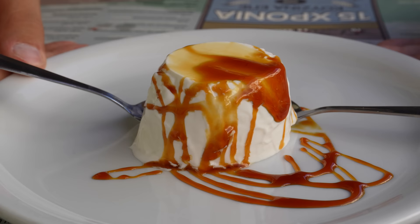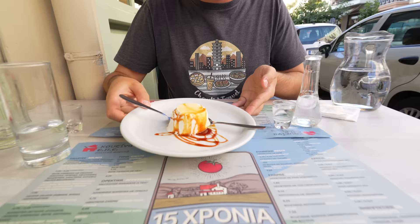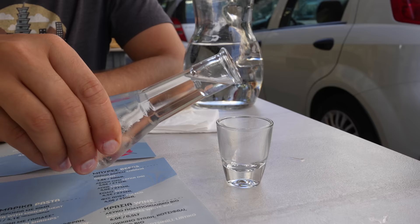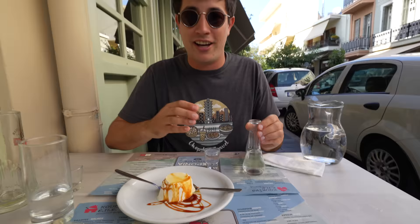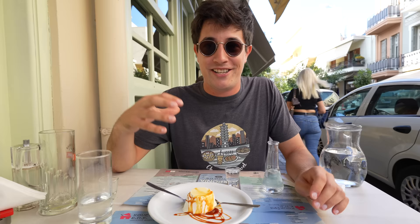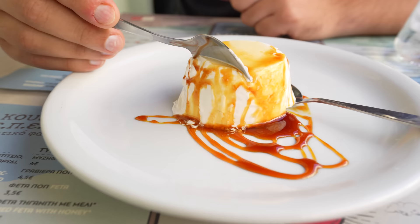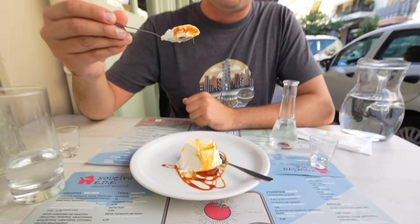Complimentary with your meal here at Cusina EPE is a little dessert of panna cotta — looks like it has some caramel on top. And here in Crete, at the end of every restaurant meal, they give you this for free: a little bottle of raki. It's one of the most intense liquors in the entire world — about 90 proof, an anise liquor with a licorice-y flavor, and they drink it straight here in Crete. The panna cotta is super creamy with caramel.